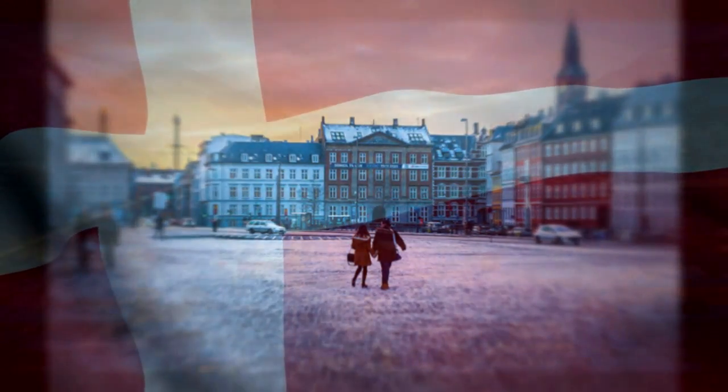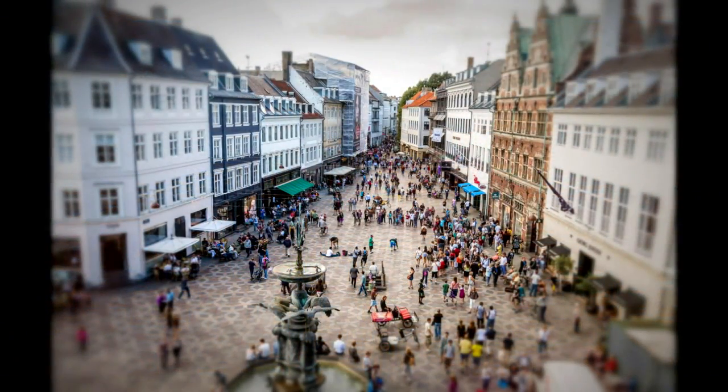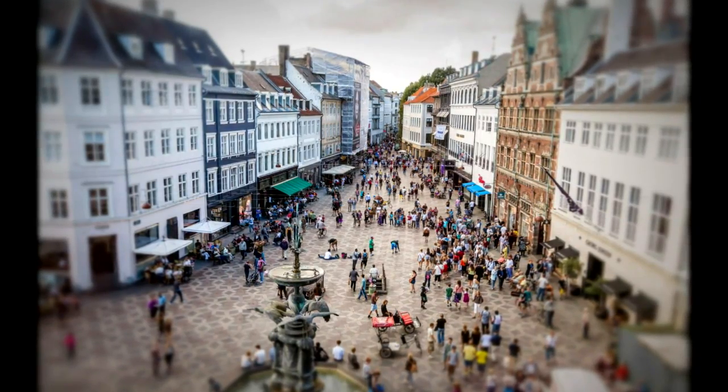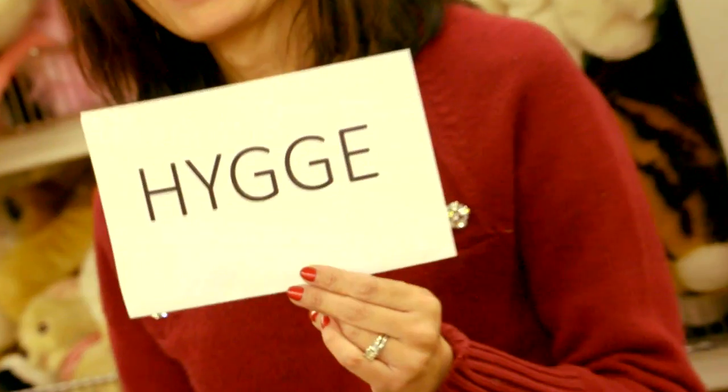The country of Denmark is cold in the winter. Days are short and there's not much sun. But the Danish people are some of the happiest in the world. Why, you might ask? It can be summed up with a word that's tough to pronounce.